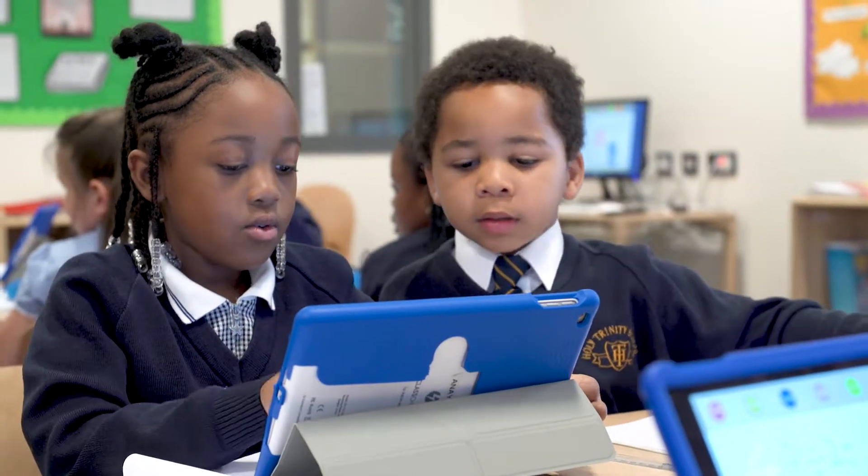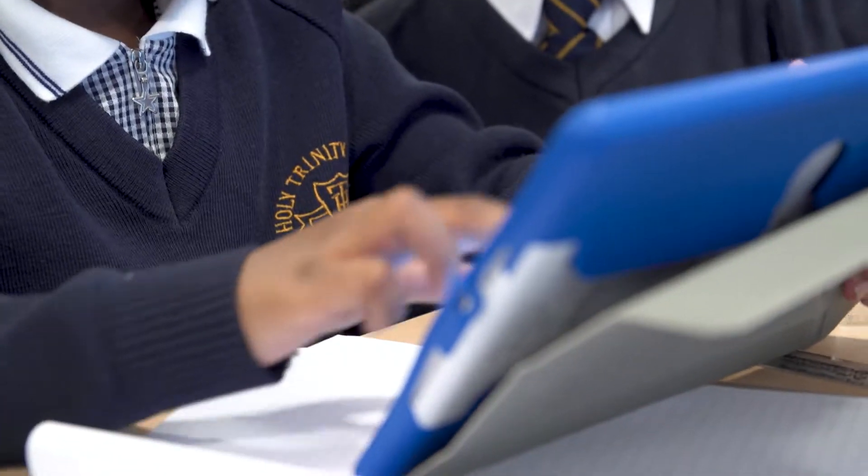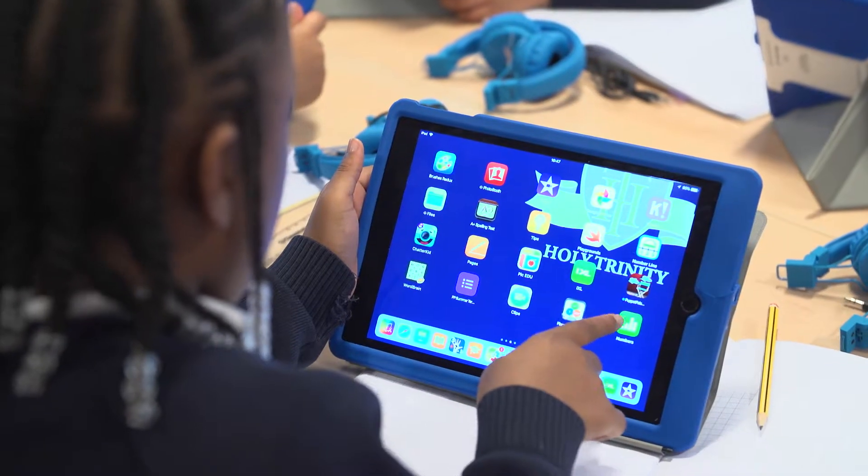With a brand new building, we got totally new IT infrastructure. We came to the conclusion that we did actually want to go with iPad one-to-one within our classrooms. I decided that it would make sense that if we were going for iPad, we'd also go for Apple products across the board.